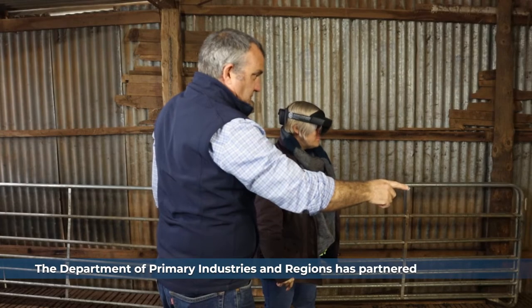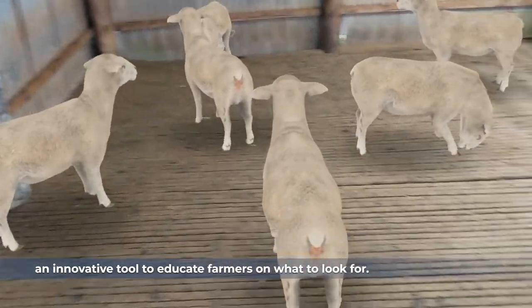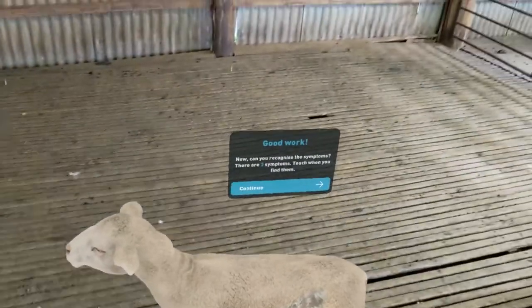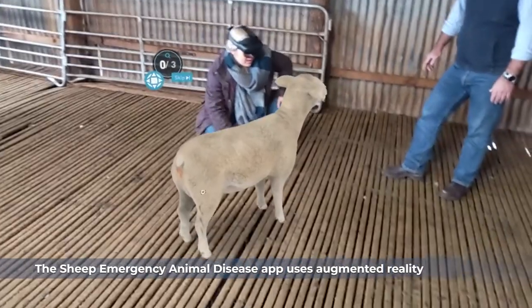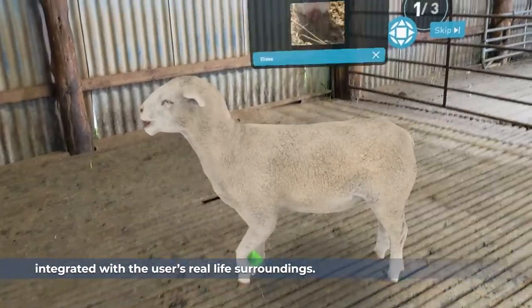The Department of Primary Industries and Regions has partnered with Animal Health Australia to develop an innovative tool to educate farmers on what to look for. The Sheep Emergency Animal Disease app uses augmented reality to project a digital flock of sheep integrated with the user's real-life surroundings.